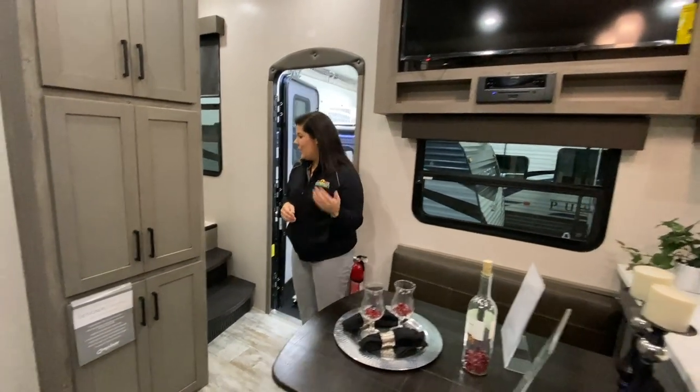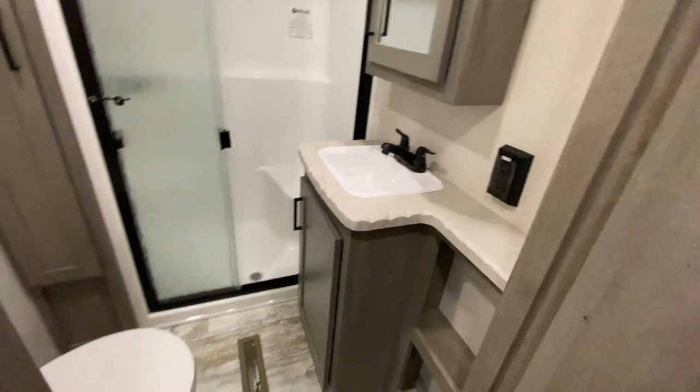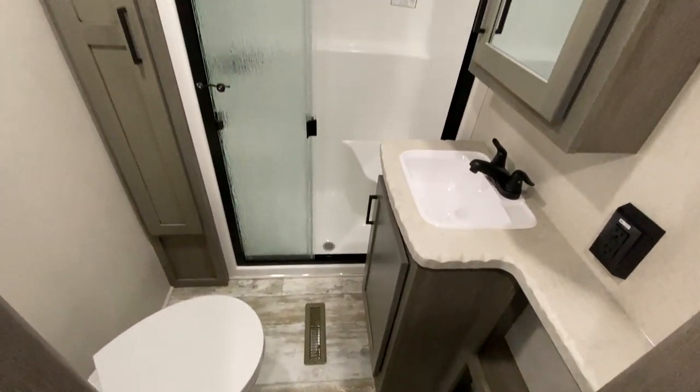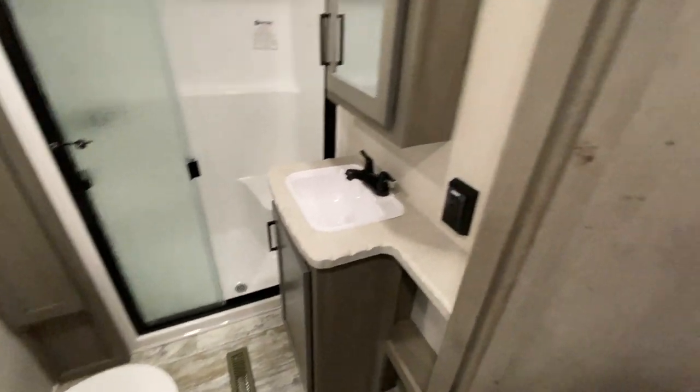We'll go up here and check out the bathroom and the bedroom. You've got your bathroom in here — nice big space with a huge shower. You can definitely stretch out in that thing.